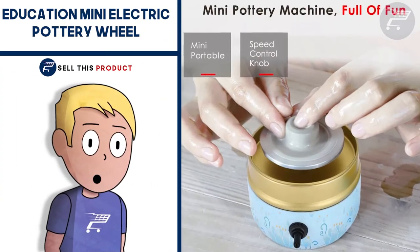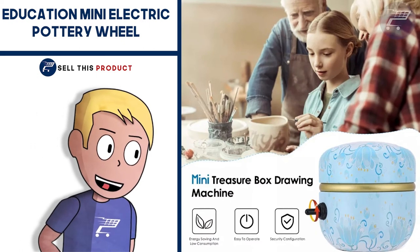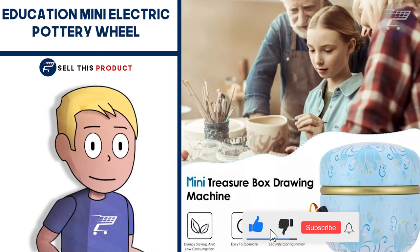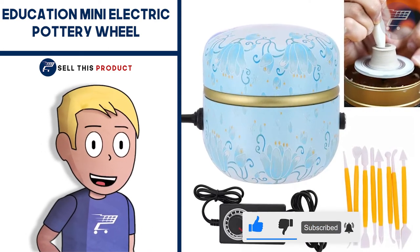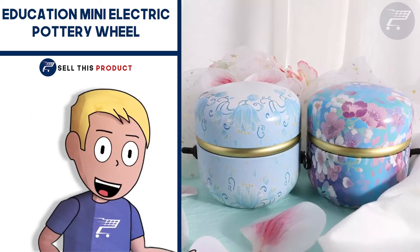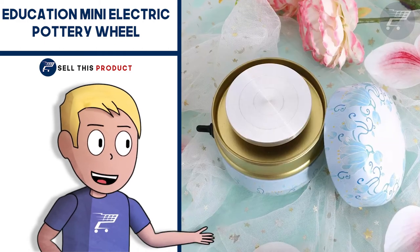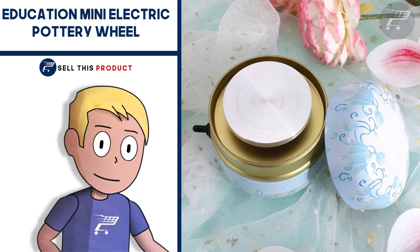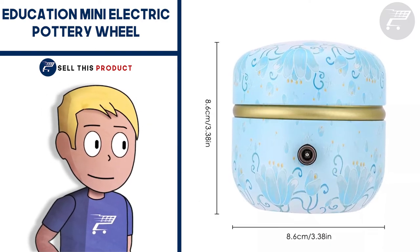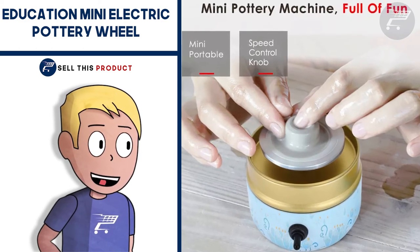Next up we have the Education Mini Electric Pottery Wheel. This mini pottery device uses a high-quality turntable which will never rust. The speed is stable and you can make even large pots with it. It's also leak-proof so you never have to worry about water getting inside the device. There's a switch at the bottom of the machine that can ensure a pleasant ceramic experience. It uses a high-quality motor, the wheels rotate smoothly, it can rotate up to 2,000 times per minute, and the noise is less than 60 decibels.